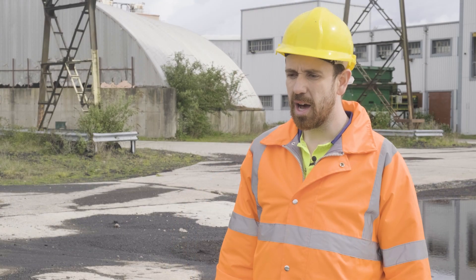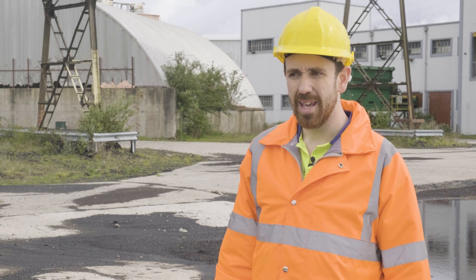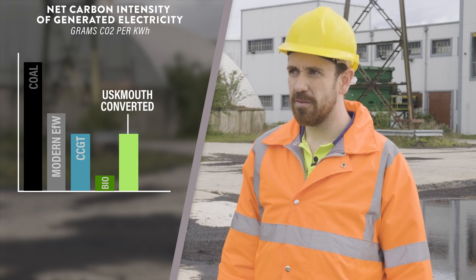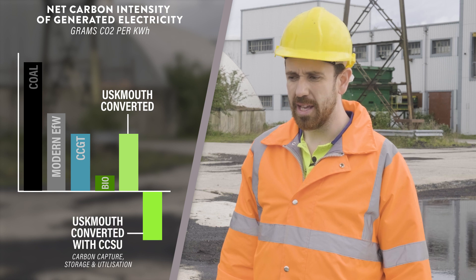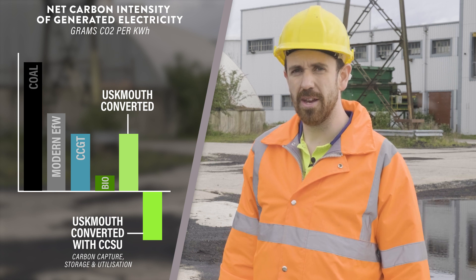Importantly, the carbon intensity of combusting the waste-derived fuel pellets is reduced by 60% in comparison to coal. That's because 50% of the carbon contained within the energy pellets is of biogenic origin, insofar as the carbon has recently been absorbed from the atmosphere by growing plant material.